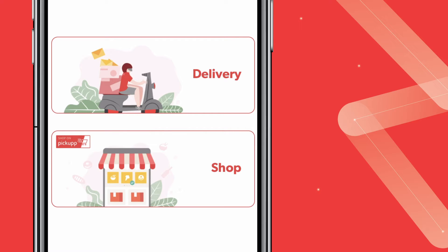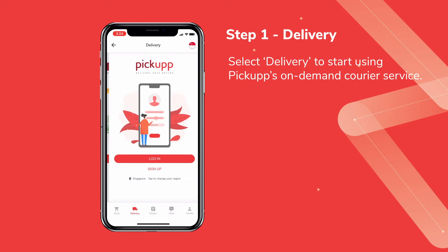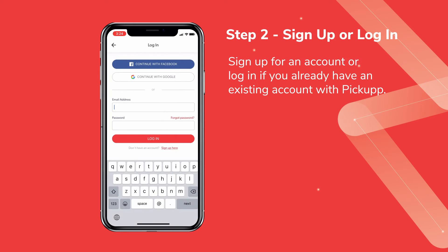To deliver with us, click Delivery. To create an order, you must first sign up for an account, or log in if you already have an existing account with Pickup.